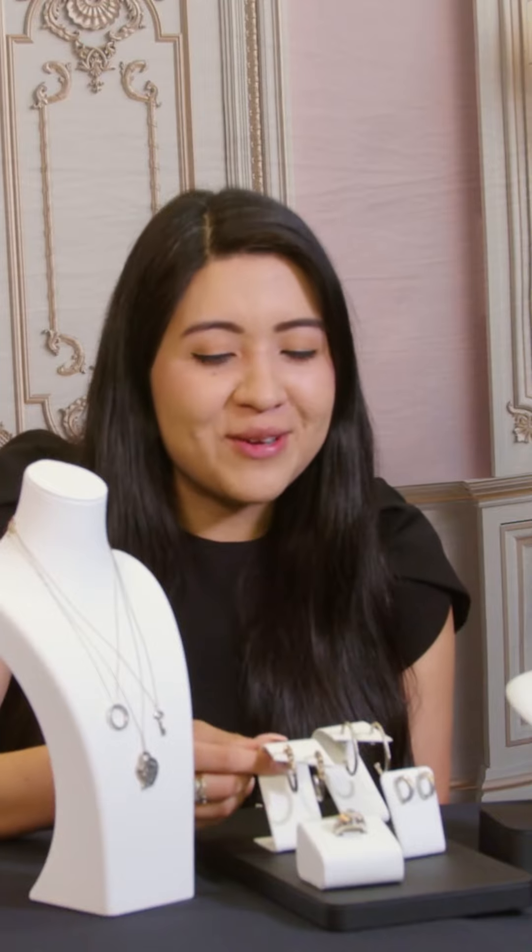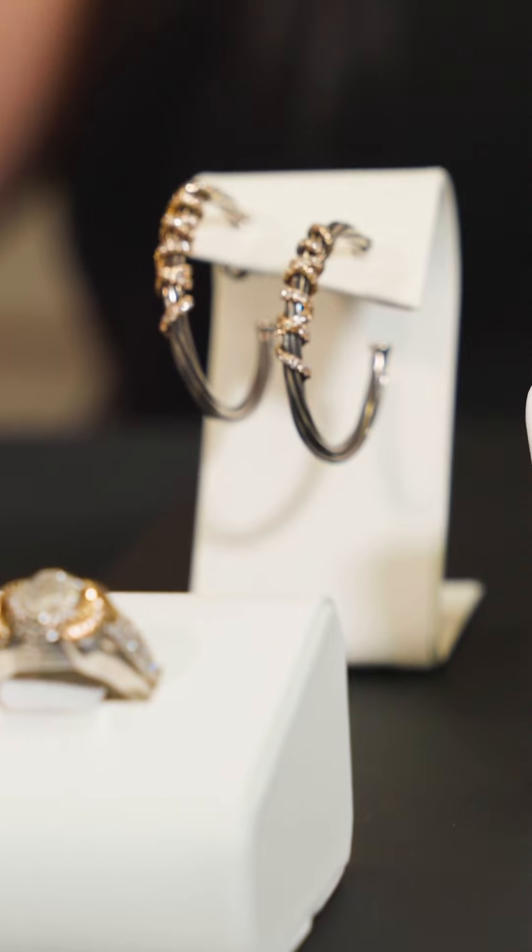Hello everybody, welcome to Bride! I'm so excited to be here with y'all today. We're going to talk about some silver jewelry from like high-end, very well-known brand names. Let me show you these exquisite hoops — oh my god, they're so amazing just looking at them.